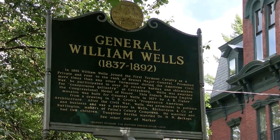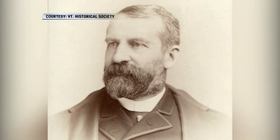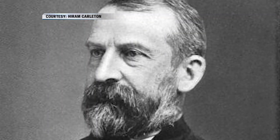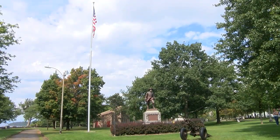His name was William Wells. He was a very wealthy, influential Vermonter later in life, but as a young man he was the most decorated Vermont soldier in the American Civil War. He enlisted as a private and by the time he mustered out in 1865 he was a major general. So why is there a statue of a Civil War general here in Burlington?